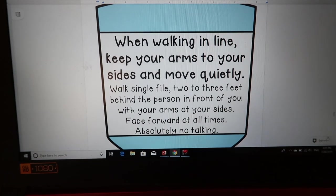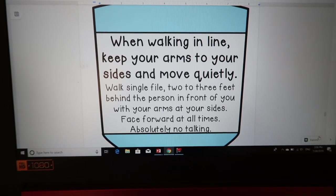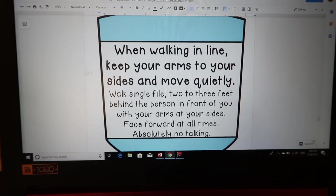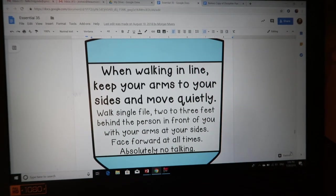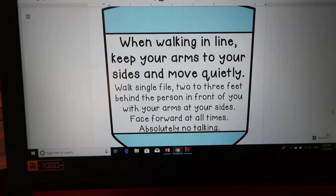When walking in line, keep your arms to your sides and move quietly. Walk single file, two to three feet behind the person in front of you, face forward at all times, absolutely no talking. If you don't teach elementary school you might wonder why that's important, but if you do, you already know — when you're walking from one place to another it gets crazy. Kids start watching what's going on around them, they turn around, they trip. So this is definitely necessary.